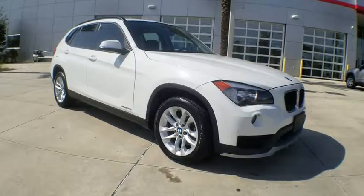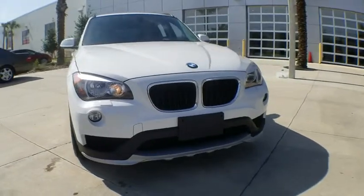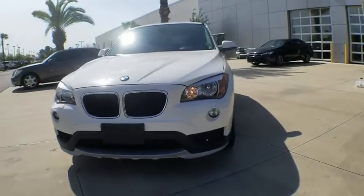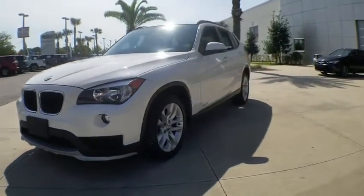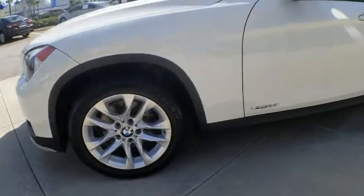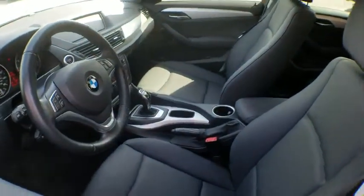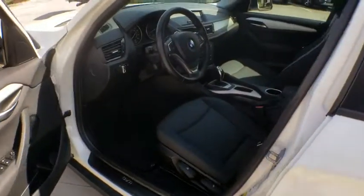The 2015 BMW X1. Based on the BMW 3 Series, the X1 is a compact crossover SUV. Slightly smaller than the X3, the X1 gives you all the refinements, power, and style of other BMWs in a slightly smaller, sporty, and easy-to-navigate option. This vehicle has less than 30,000 miles.